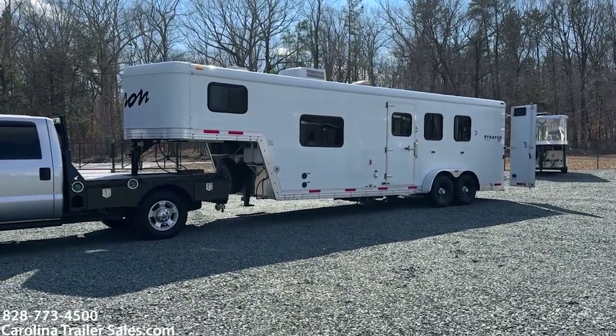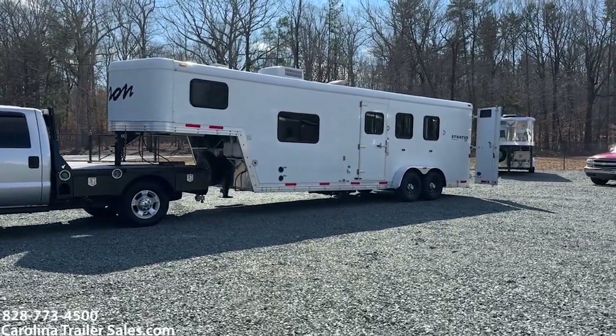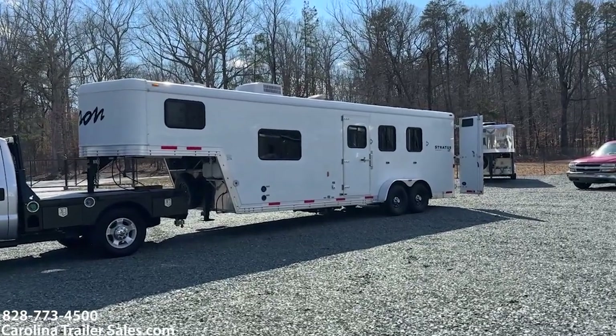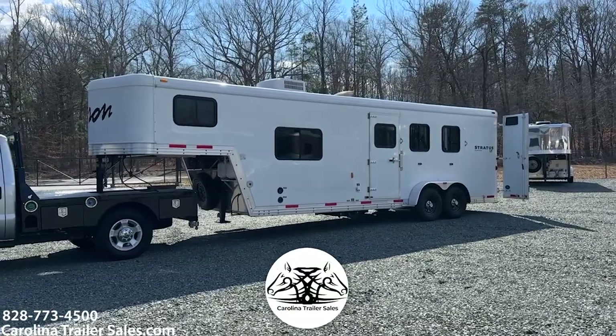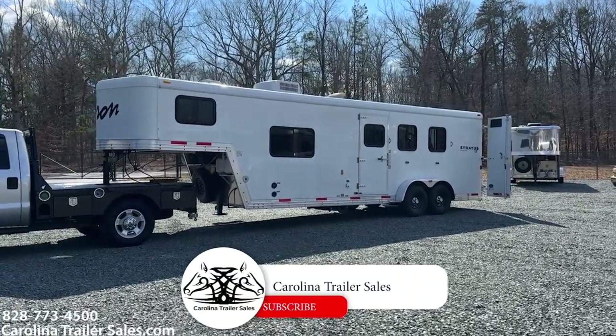Hey y'all, it's Ashley, Carolina Trailer Sales, carolinatrailersales.com. We're located in Pine Hall, North Carolina. We are by appointment only and the best way to reach me is 828-773-4500.